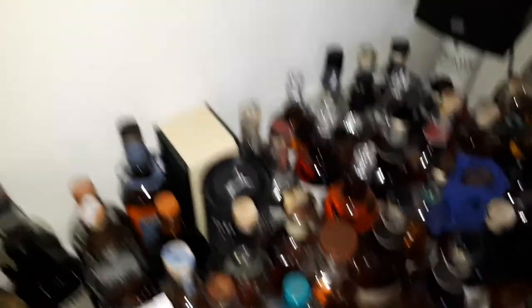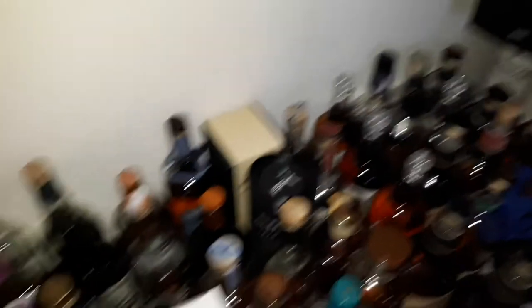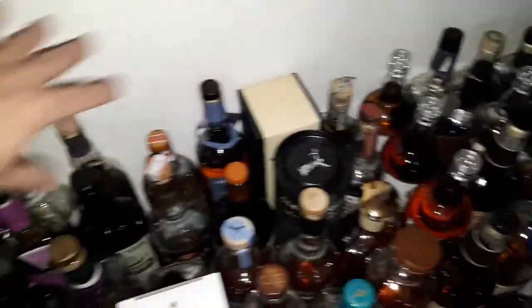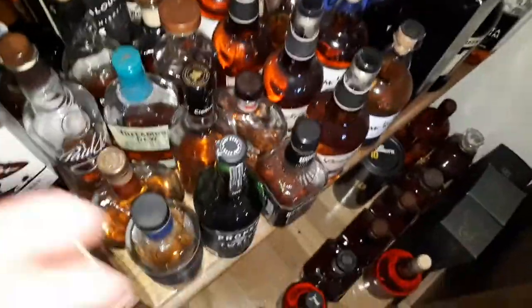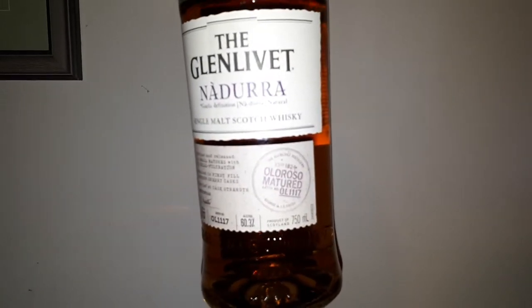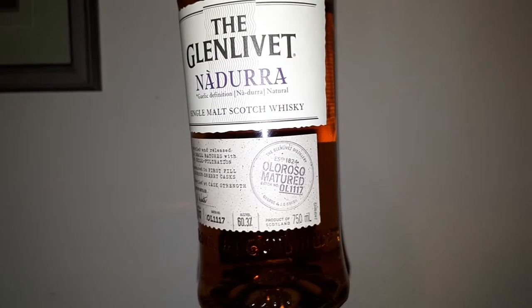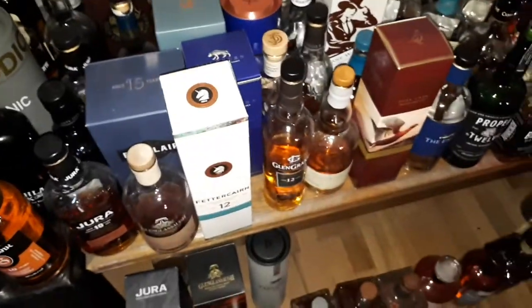We've got a Glenlivet Nadurra Peated Cask — that one's almost down. When I'm towards the end of a flight I'm always reaching to the back because they're the higher ABVs and they tend to empty out sooner than the lower ABVs at the front. This one here is the other Glenlivet Nadurra — the oloroso matured one. It's strong — very strong. Now, oh yeah, Highlands!